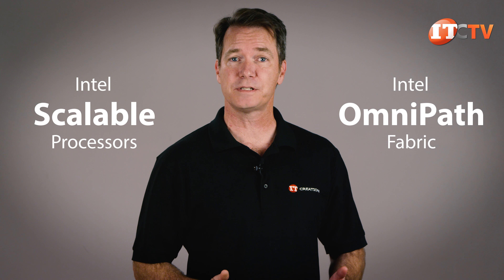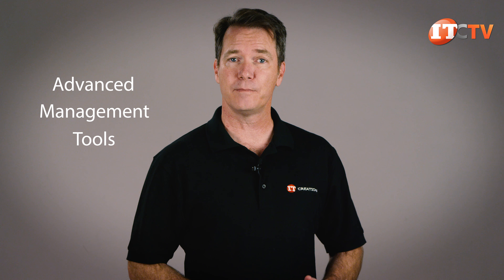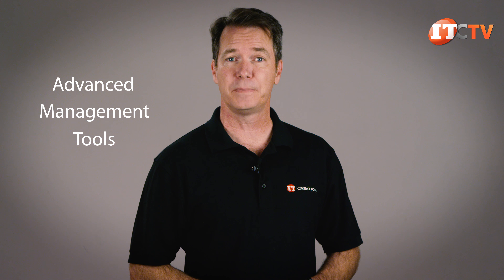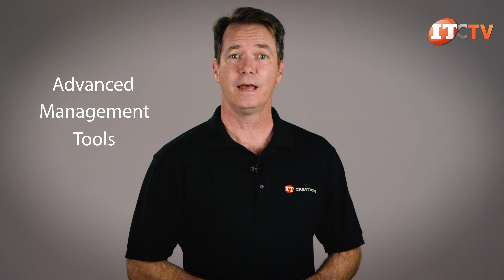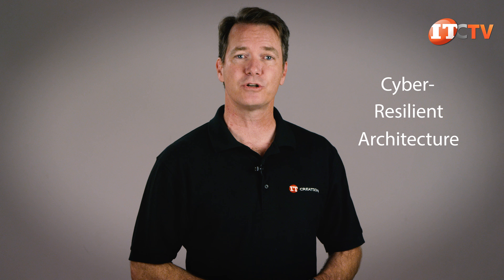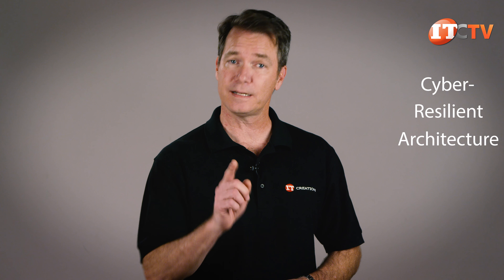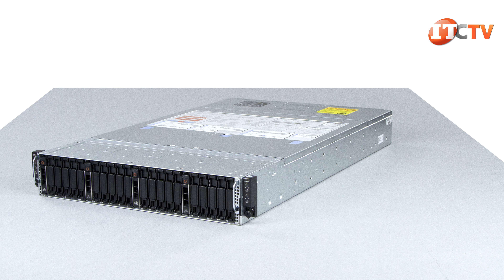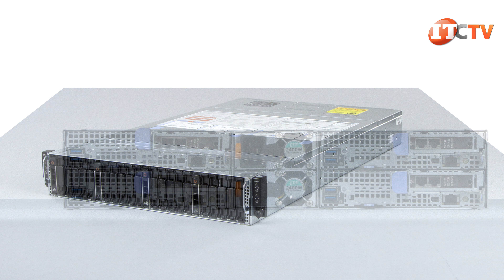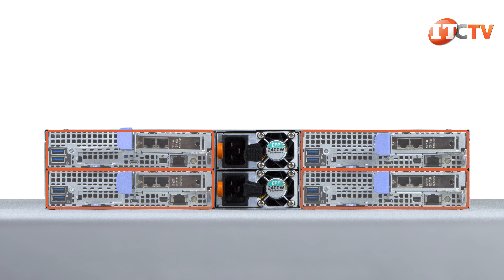Hi there, Doug Stumoon with IT Creations. Today we have the 2U Dell EMC PowerEdge C6400 chassis with four dual socket C6420 server nodes. As you'll see in just a moment, this is a high density server node designed for high performance hyperscale workloads — like financial modeling, high frequency trading, data analytics, hyper converged infrastructures, software defined storage, and a host of other applications that require ultra fast solutions. This server is designed for large enterprise businesses and data center applications. Let's take a look.